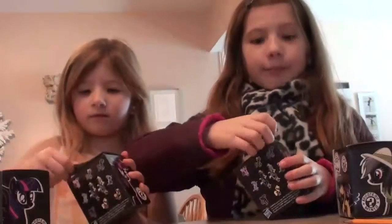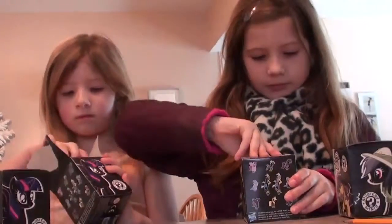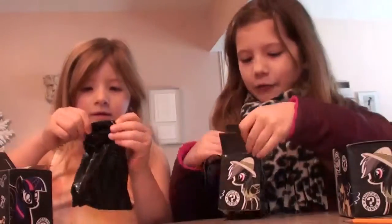What kind of blind boxes are they? My Little Pony Mystery Minis. And it was buy one, get 40% off.